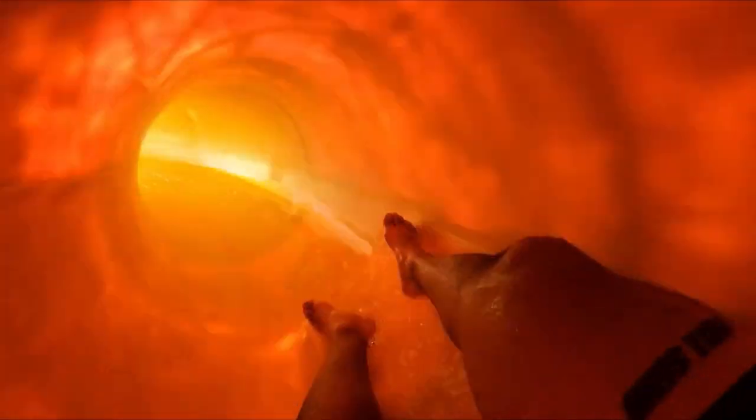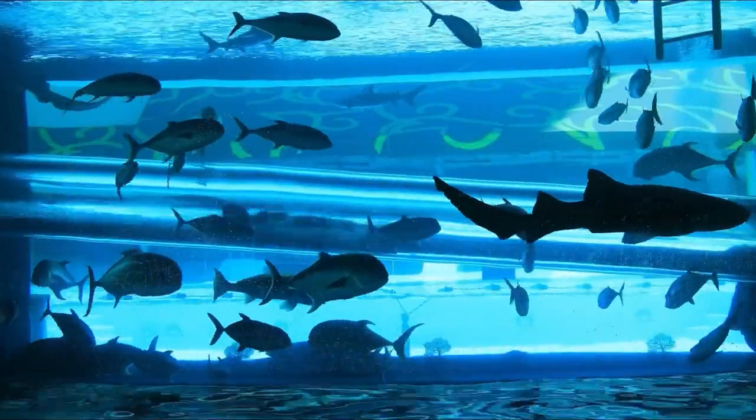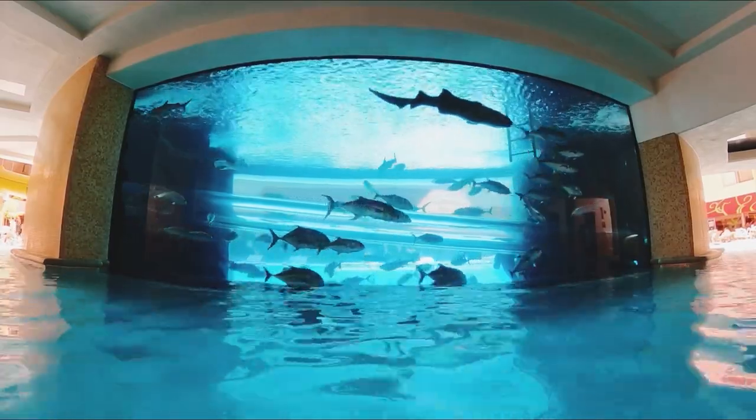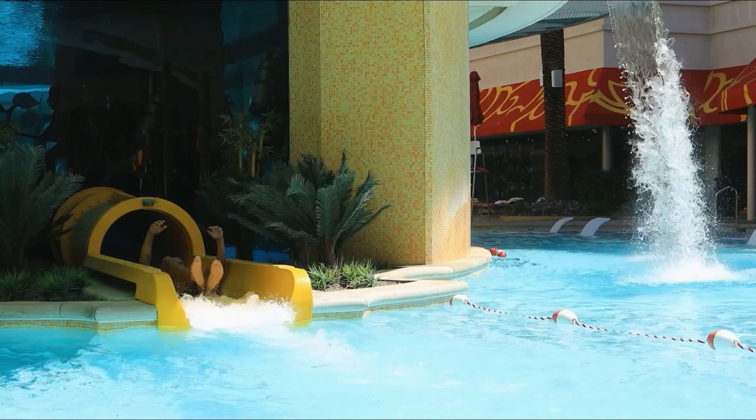Another pro or con, depending on what you're looking for: the cabanas and daybeds are a little bit away from the pool, so you are going to have to walk up or down the stairs coming or going. But you do have an elevator as well. You get the privacy with the cabanas, but again, you'll need to walk down the stairs or take the elevator to get to the pool.